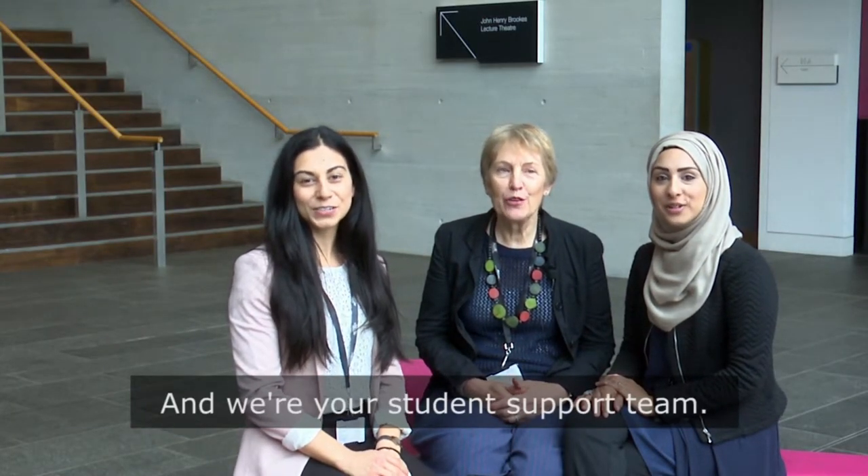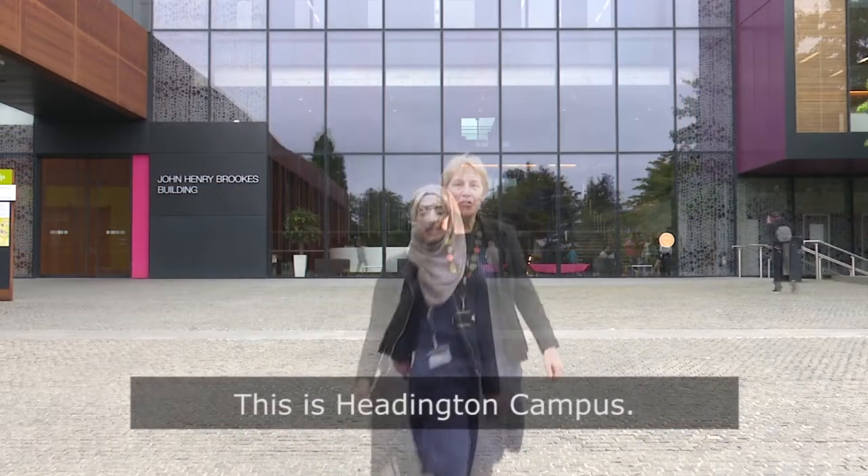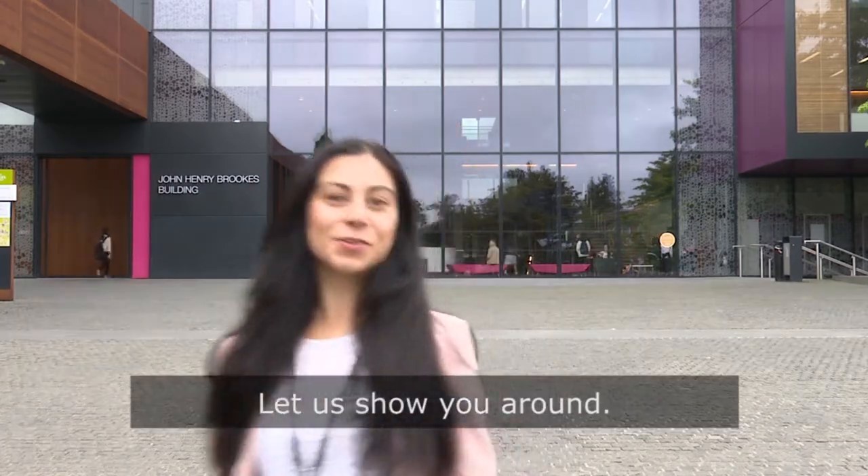Hi, I'm Miriam. Hi, I'm Dave. Hi, I'm Romana, and we are your student support team. Welcome to Oxford Brookes University. This is Headington campus. Let us show you around.